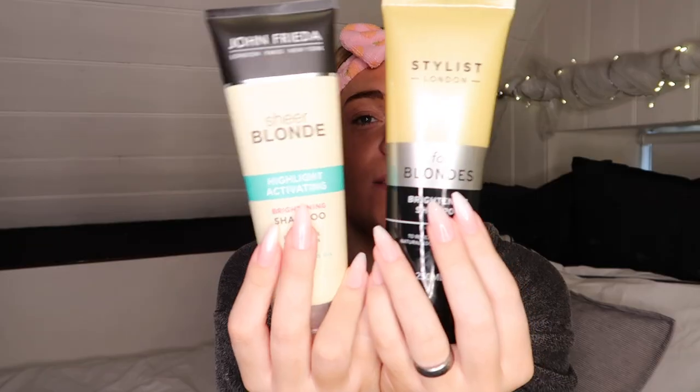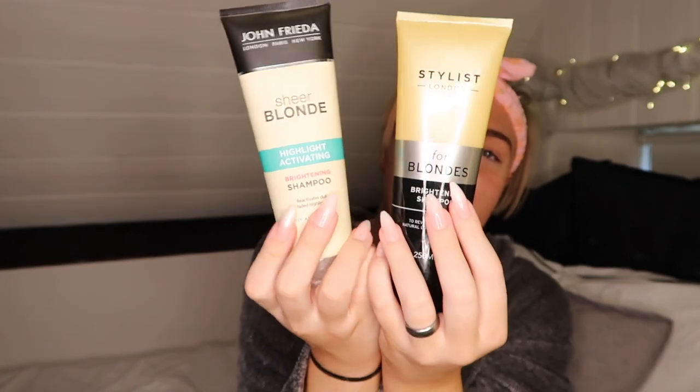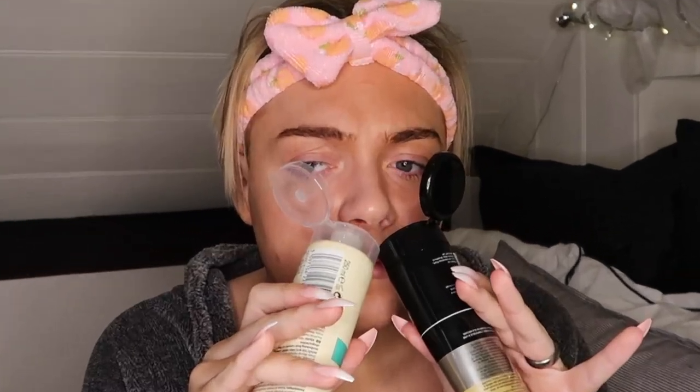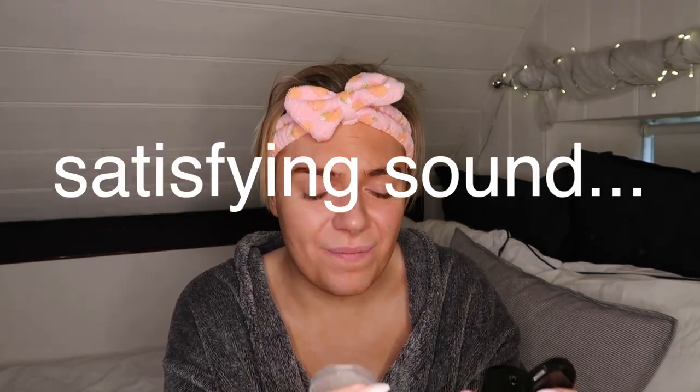I also have a shampoo. This is called Stylus London for Blondes Brightening Shampoo. I usually use the John Frieda shampoo range for blonde hair. I think this is supposed to be a dupe of this - the John Frieda Sheer Blonde Highlight Activating Shampoo. The craziest thing is that these two products smell almost identical. I literally can't tell any difference. The John Frieda one is probably like five or six pounds a bottle, whereas this was obviously a pound.